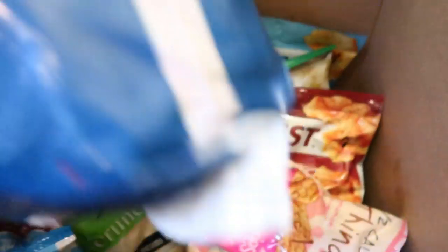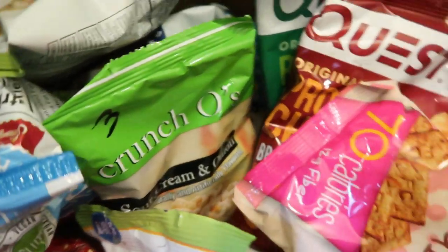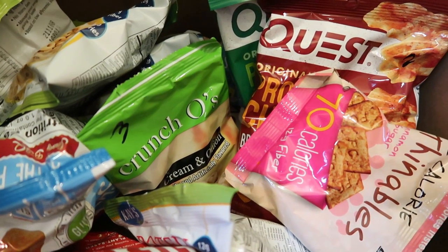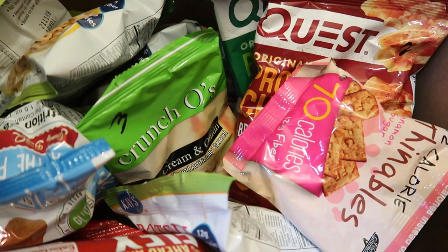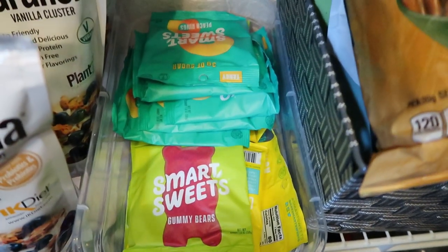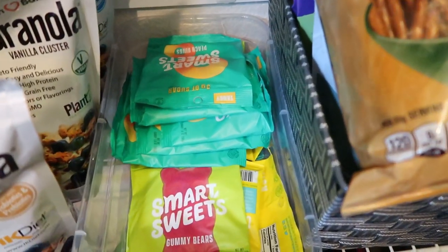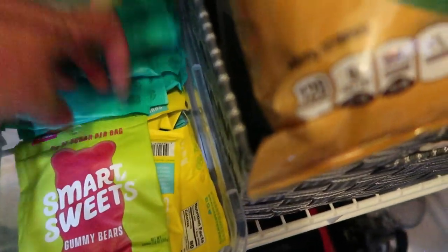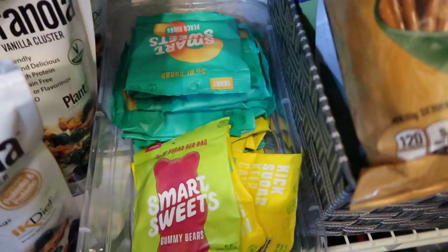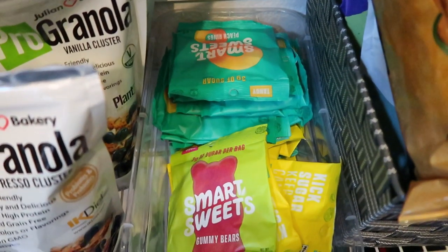At the bottom of my pantry I have all my WW-friendly snacks. I write the smart points right on the snack to make tracking easy. These snacks came from ProteinWise's website and range from two to three points for a pre-portioned snack. Smart Sweets are another staple — three smart points for a full package of what is literally candy. I'm obsessed with the peach rings. I eat Smart Sweets almost every single day; use the code Jen Clayton for free shipping on their website.